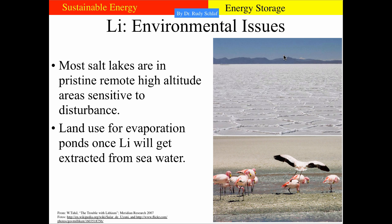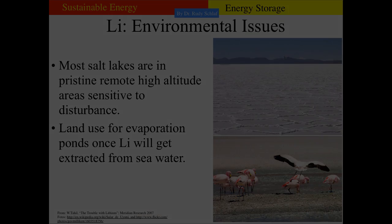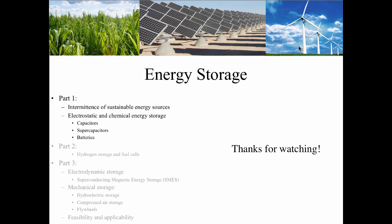Environmental issues also need to be considered. Most salt lakes are in pristine remote high-altitude areas that are very sensitive to disturbance and take a long time to recover. Once lithium must be extracted from seawater, large land areas will need to be used for evaporation ponds. This concludes part one of the energy storage segment. Thanks for watching.